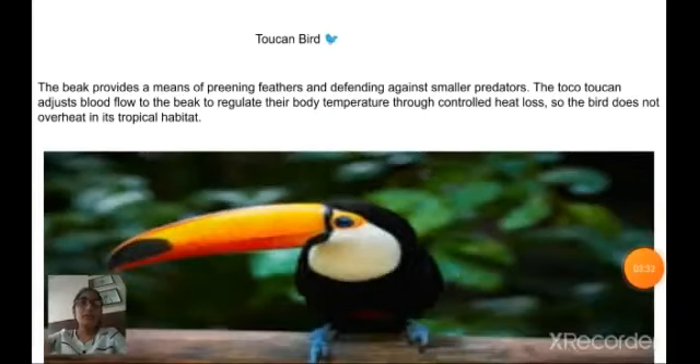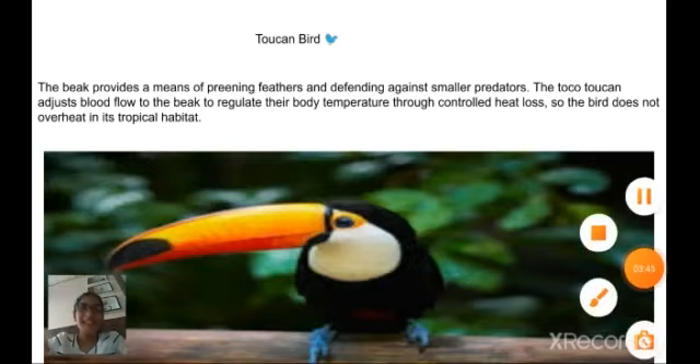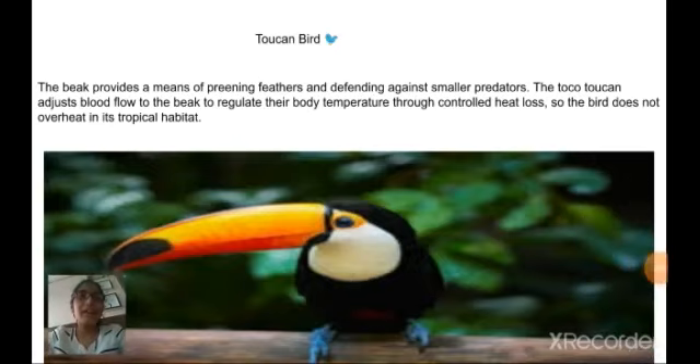Now, the toucan bird. Its beak provides a means of deterring predators and defending against smaller predators. A group of toucans adjusts blood flow to the beak to regulate their body temperature through controlled heat loss, so the bird does not overheat in its tropical habitat.